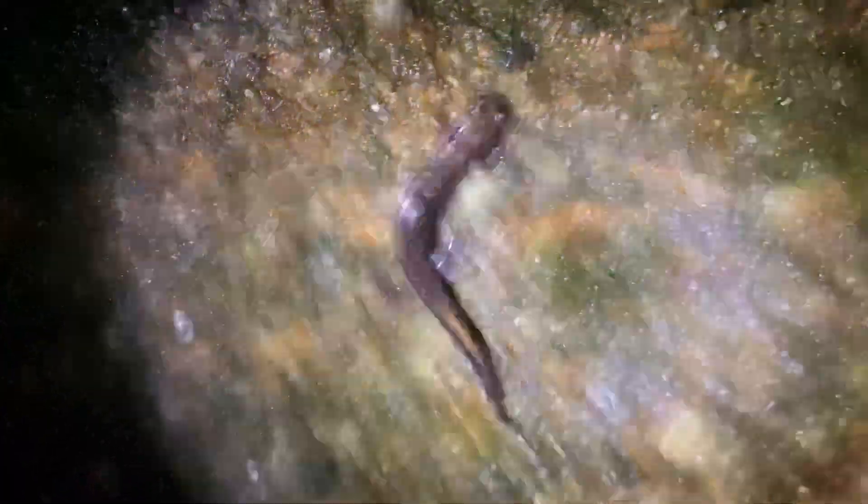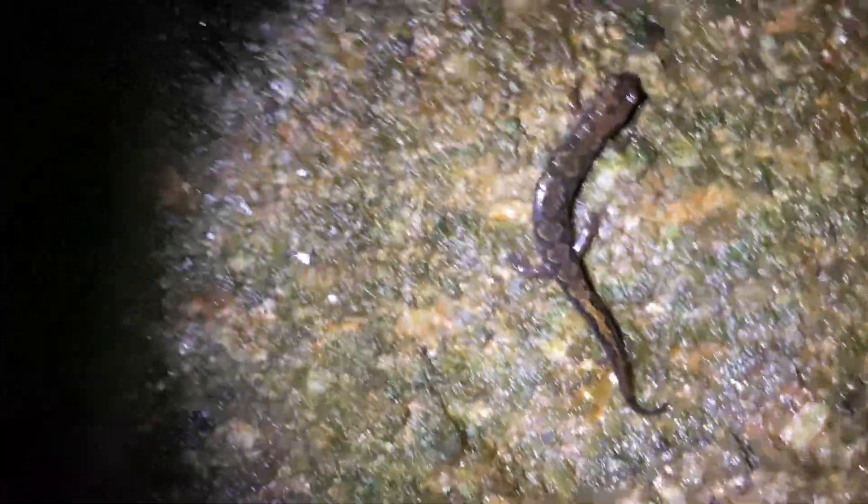And these are just juveniles. There's another one right up here. Pretty cool.